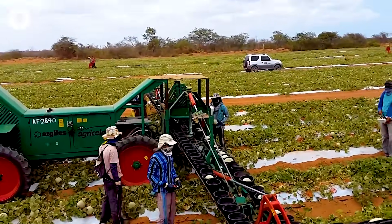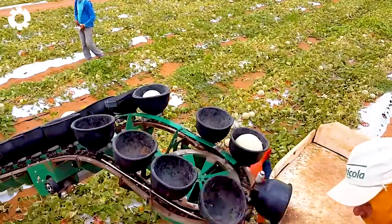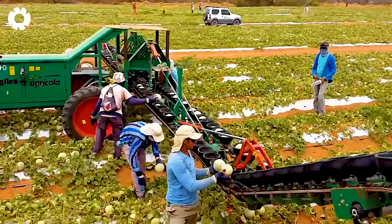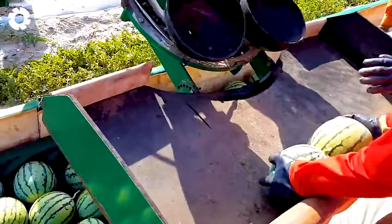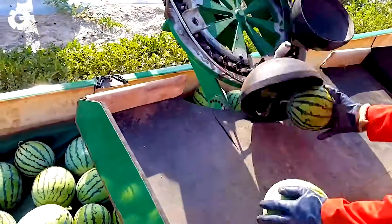Not only cucumber, but watermelon is also a fruit that many people love because of its sweet and juicy flavor. With its eye-catching bright red color and natural sweet taste, watermelon not only helps cool down on hot summer days, but also provides many vitamins and minerals that are good for your health.